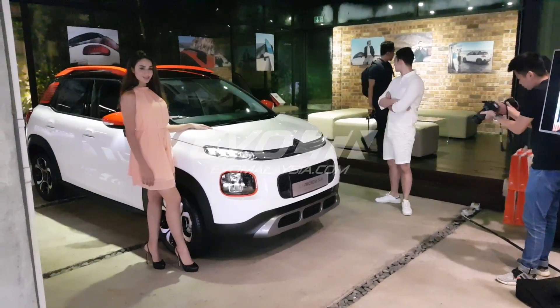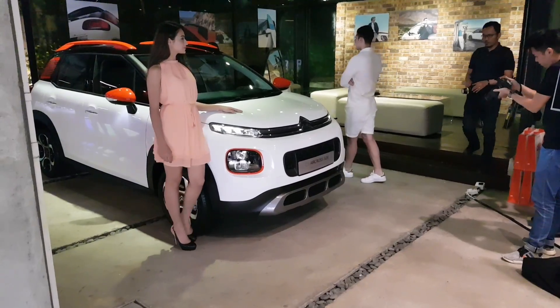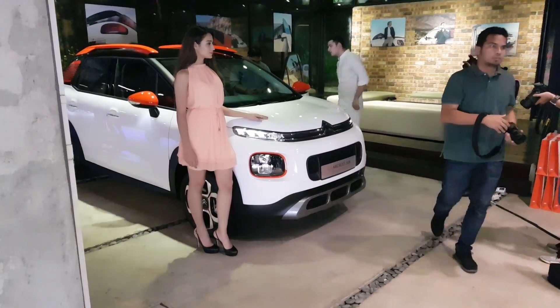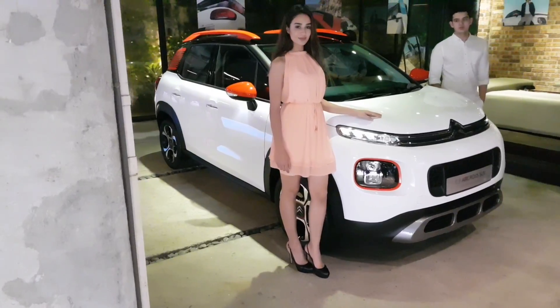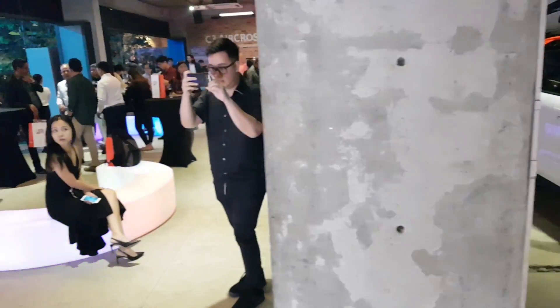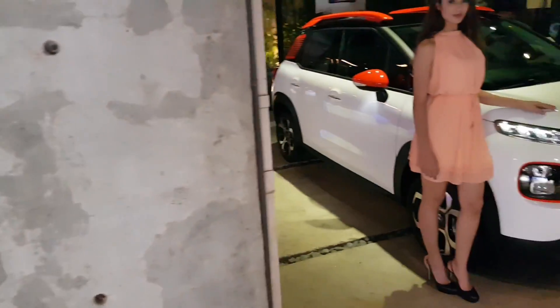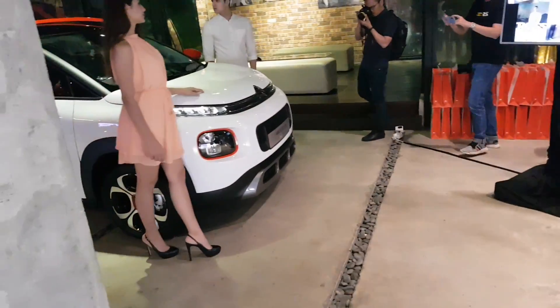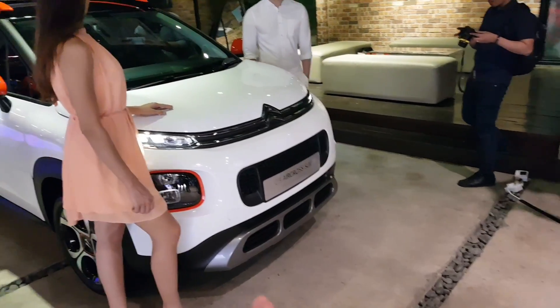I'm at the launch of the new Citroen C3 Aircross. They call it an SUV but I'm gonna call it a crossover because it is crossover-sized. They have four colors: white, blue, red, and a new interesting color they call sand. Let's go through the design details.